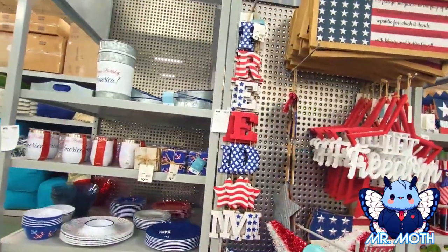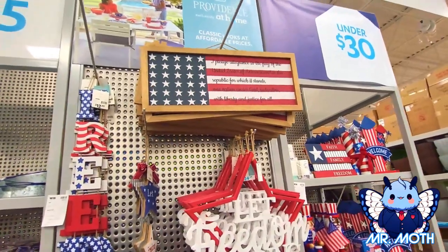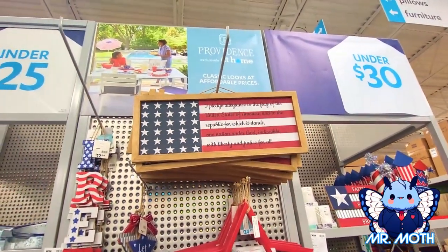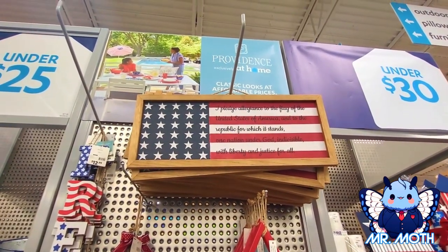There's another one right there that says 'Freedom' — that one is $12.99. That's cool — it has the Pledge of Allegiance: 'I pledge allegiance to the flag of the United States of America.'